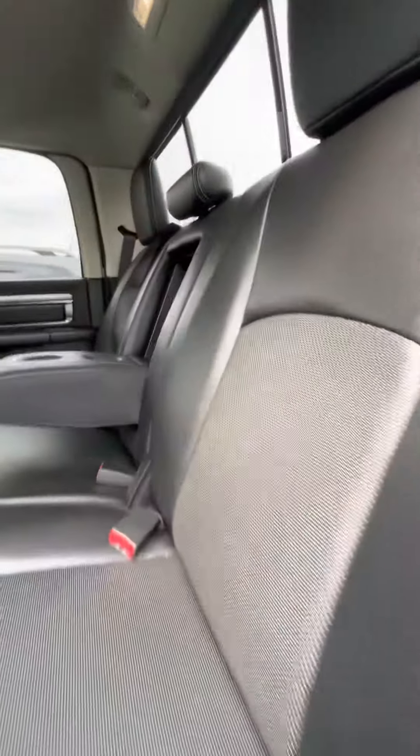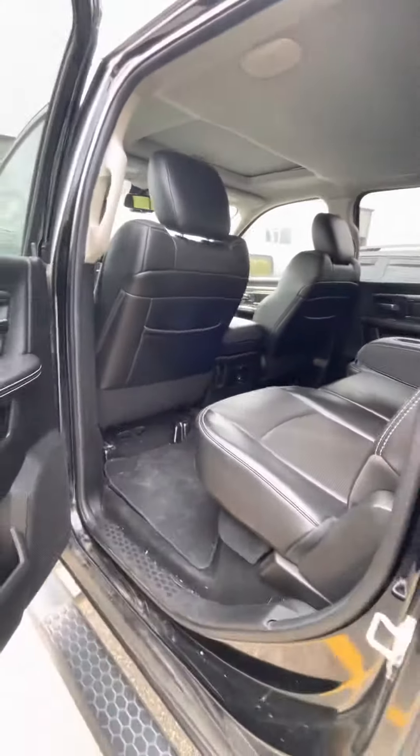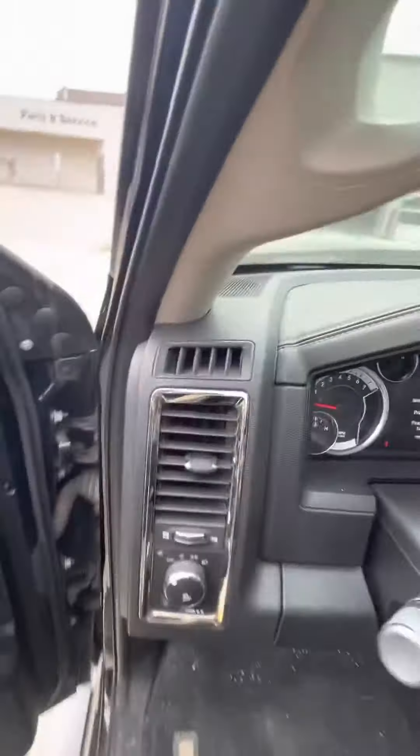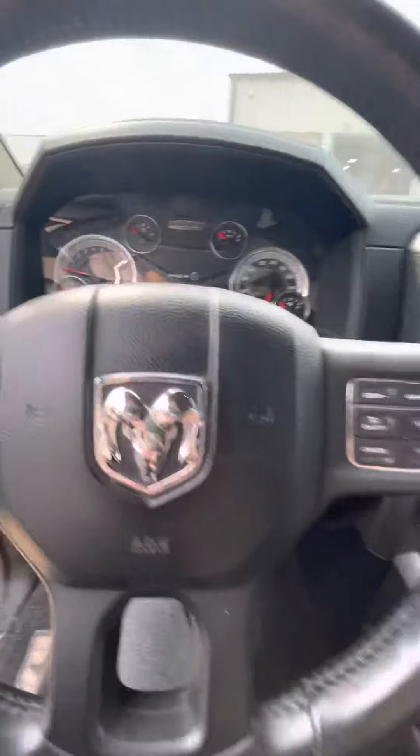Nice leather interior, super easy to keep clean. You do have a charging plug there. We've got a powered driver's seat, about 108,350 kilometers.